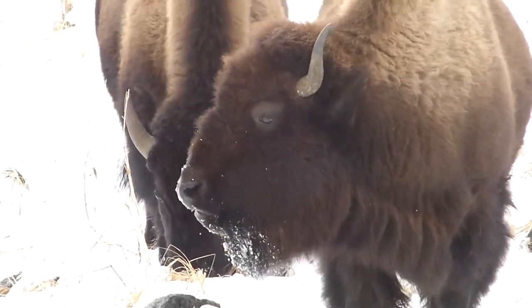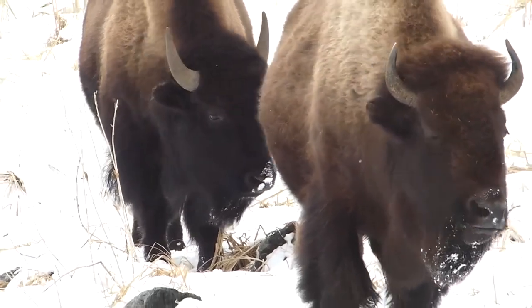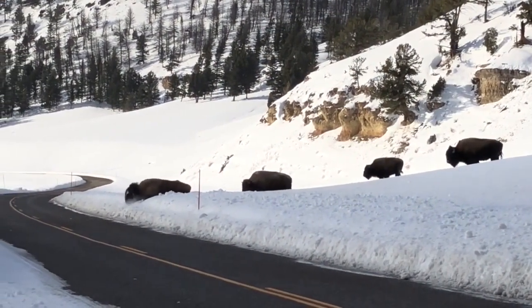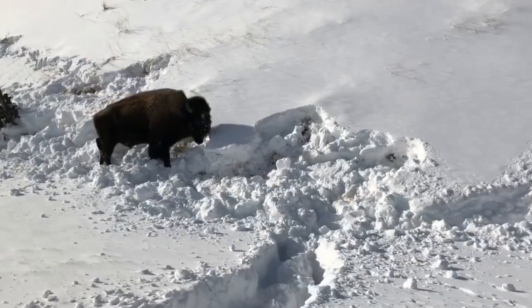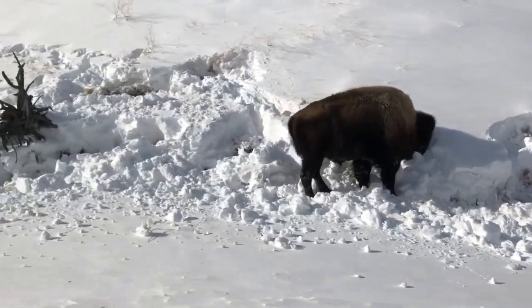In some years, the same individuals that will migrate all the way down to Gardner, Montana, the next year they'll stay up in the Lamar Valley the entire year. Yellowstone biologist Chris Jeremiah says there is deep snow right now with a hard crust in the northern part of the park. The harder the snow gets, the more energy it takes to access grass.